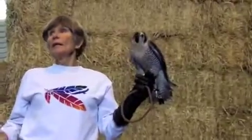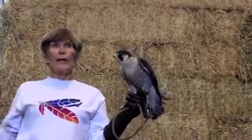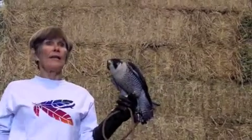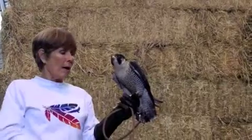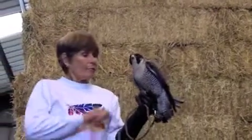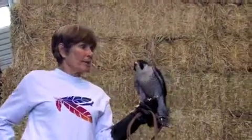We both rehabilitate native wildlife and do education programs, and that's why we have these birds with us today. These are all non-releasable birds that have the temperament to put up with all of us. They do about a hundred programs in schools and the community each year. I'd like to introduce you to Carson.